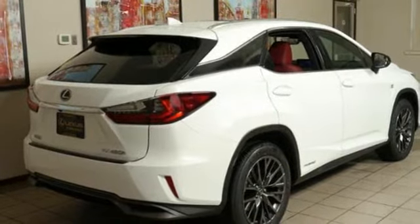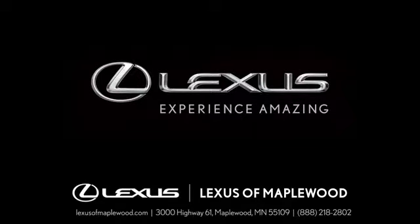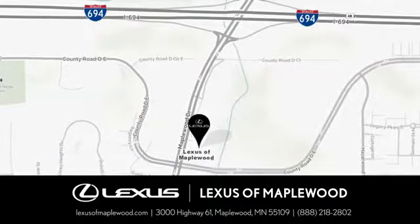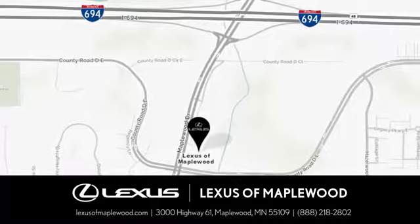Stop in for a test drive and make it yours today. Experience luxury at its highest level. Conveniently located at 3000 U.S. Highway 61 in Maplewood, Minnesota.